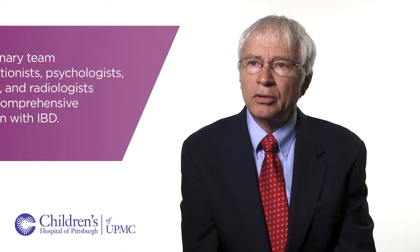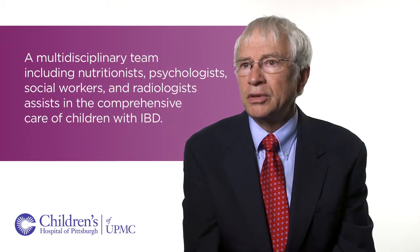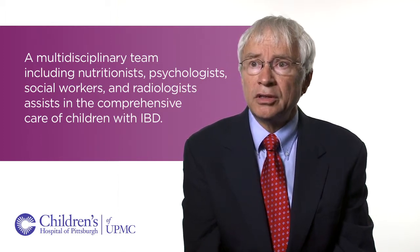The multidisciplinary team is most important for following patients with IBD because they have a whole variety of problems. For some patients it's the psychological stress of dealing with the disease or the depression that can be associated with it. For others it's growth issues and how best to optimize their growth and development.